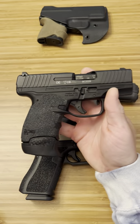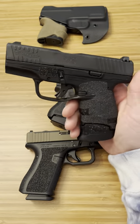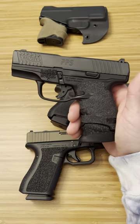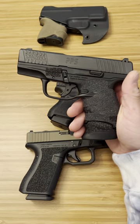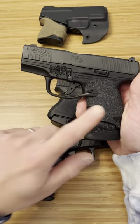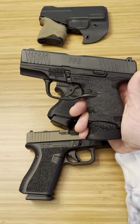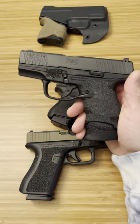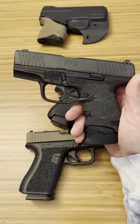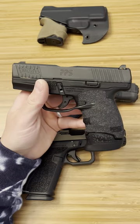Walther PPS M2. I get this is an older carry option, but it's always been a firearm that's caught my eye — mostly the looks, but I've also heard nothing but great things from Walther. If they offered this in a double stack or stack-and-a-half Micro 9, I'll be first in line to buy it. Walther, please do that. I know I was talking to someone in the comments about it — we need it from you.